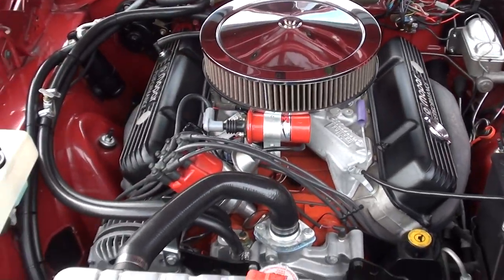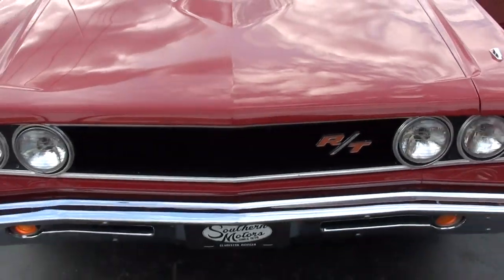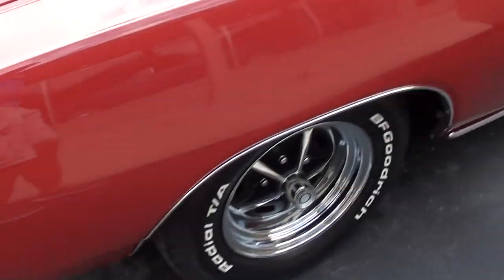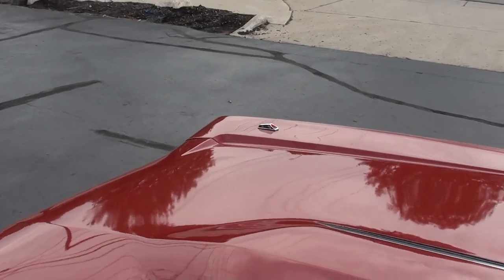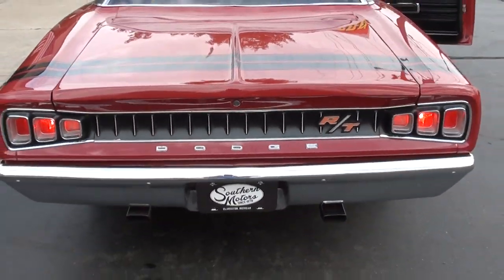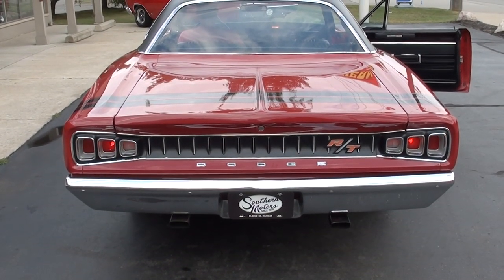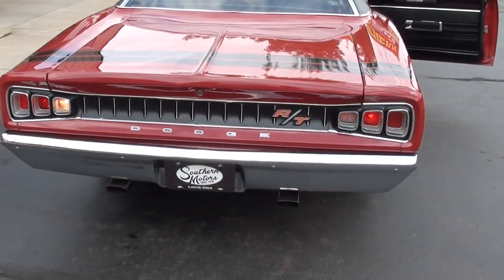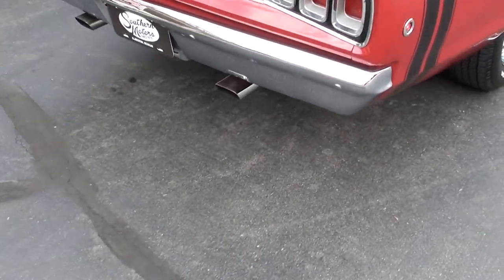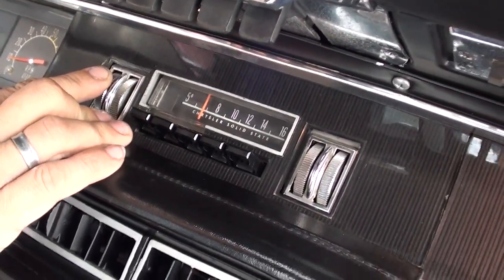This thing runs great. I love the lights on a 68 — gotta love those things. All the fender-mount turn signals work, you can see that flashing. Tach works, all your gauges work, parking brake works. We do have one backup light out — we'll check that. Factory AM radio works. The blower motor works.